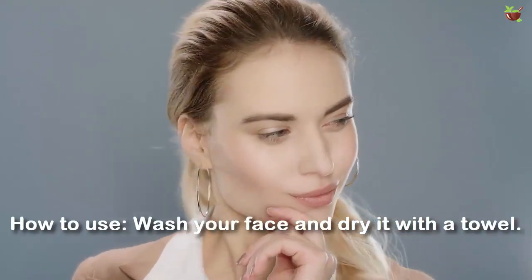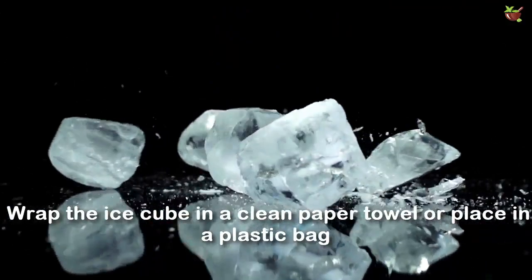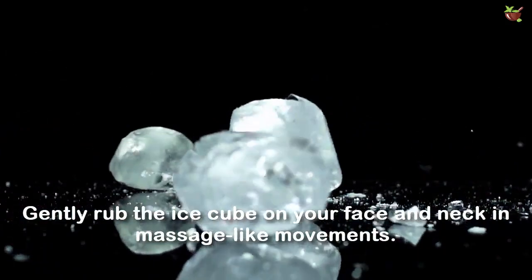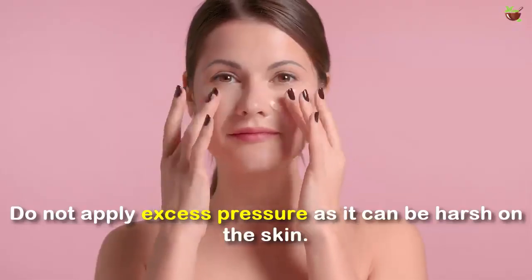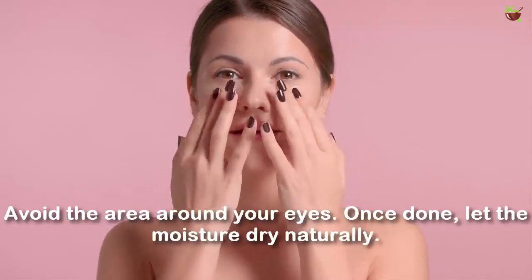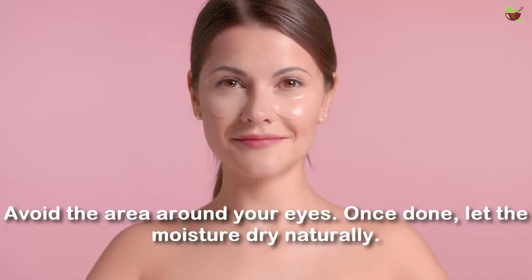Wash your face and dry it with a towel. Wrap the ice cube in a clean paper towel or place it in a plastic bag. Rub the ice cube on your face and neck in a massage-like movement. Do not apply excess pressure as it can be harsh on the skin. Avoid the area around your eyes. Once done, let the moisture dry naturally.